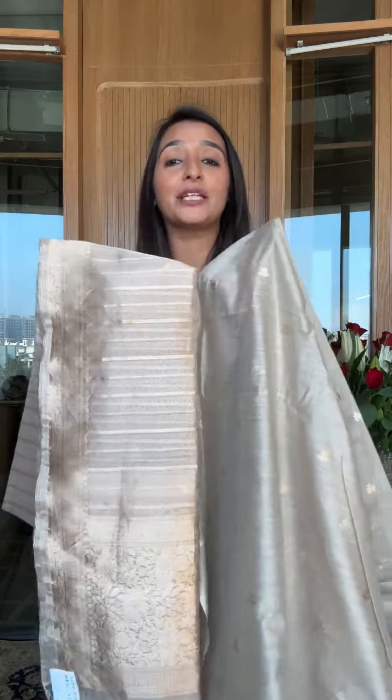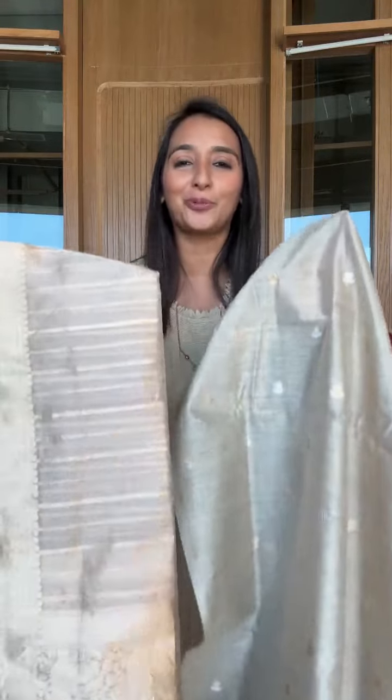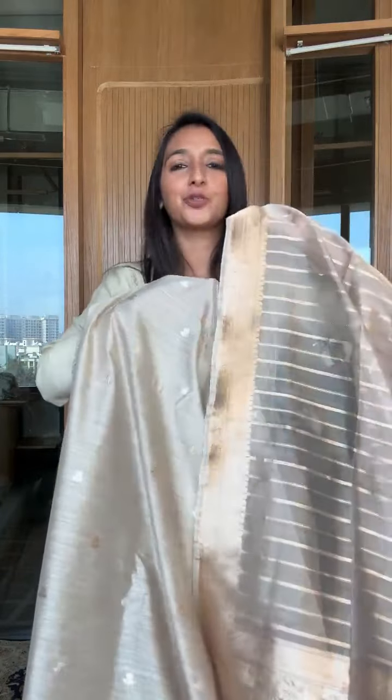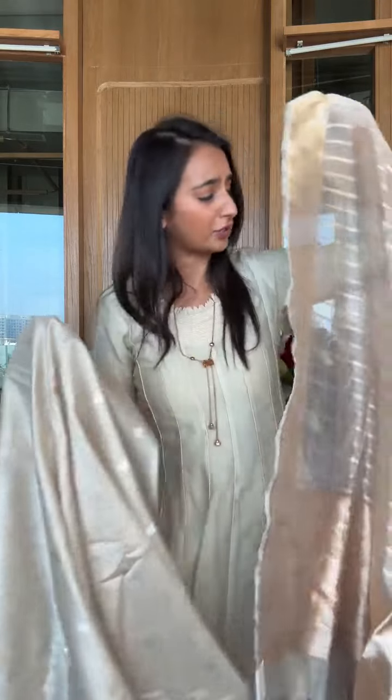Everything you've seen today — including what I'm wearing — you can take with or without dupatta, and however many meters you want — it's totally up to you. We give you a lot of customization choice to get what works best for you. There's no pressure — if you don't need the dupatta, no matter how nice it looks, you don't need it. Now I want to show you this lovely tissue dupatta separately — it's beautiful.